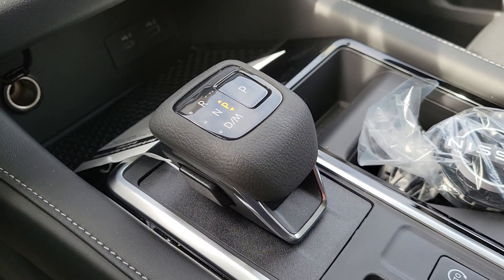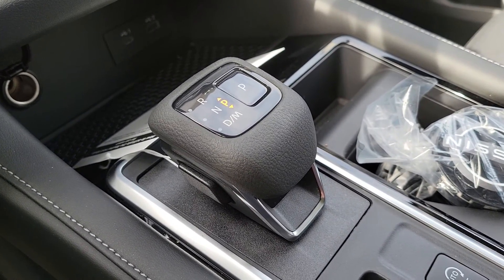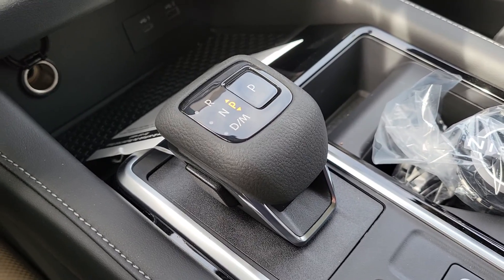It's a nine-speed automatic transmission. This transmission is an in-house transmission, meaning that it's made by Nissan and not by somebody else.